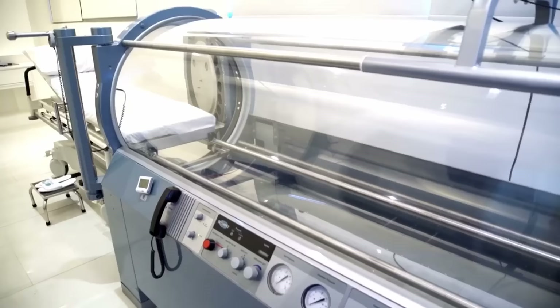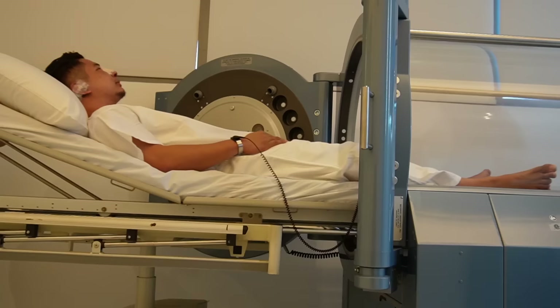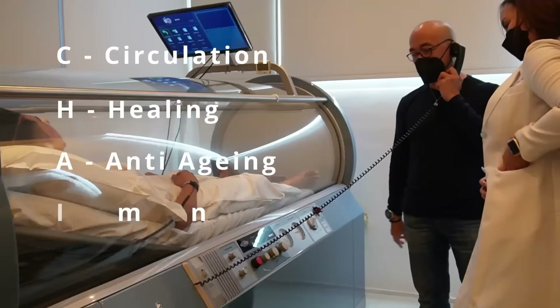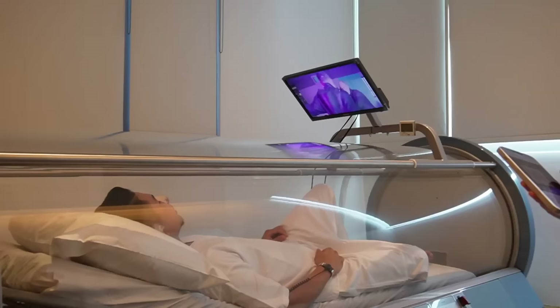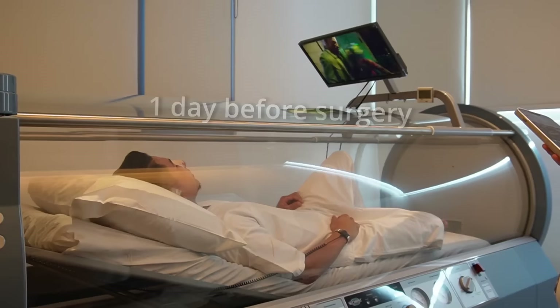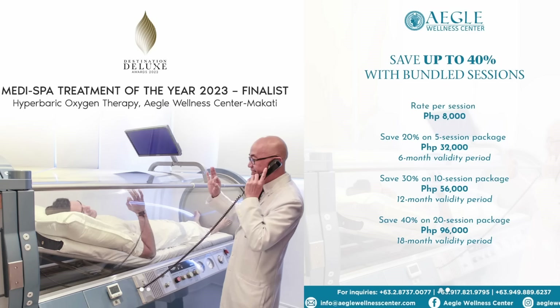Nandito tayo para sa hyperbaric oxygen therapy. Ina-avail ito ng mga prominent names sa bansa, tulad nila Heart and Cheese. Its effects is a chain reaction — it's an acronym for Circulation, Accelerate Healing, Anti-Aging, Increased Immunity, and Regenerates Nerves and Neurons. The specific benefit na gusto natin is the healing properties of the hyperbaric oxygen chamber. Ideally, it's best one day before the surgery and seven consecutive days post-op. It's also indicated for various conditions. If you want more information about their treatments at Egle, book a consult today.